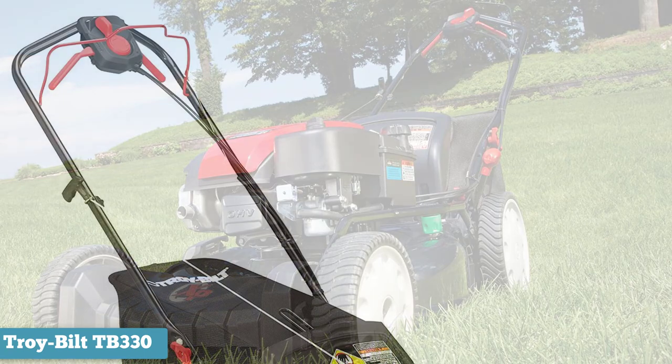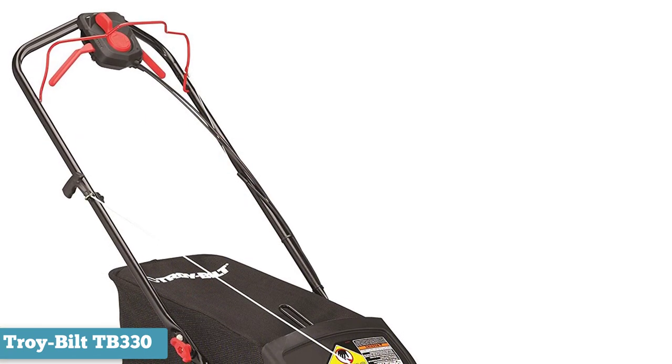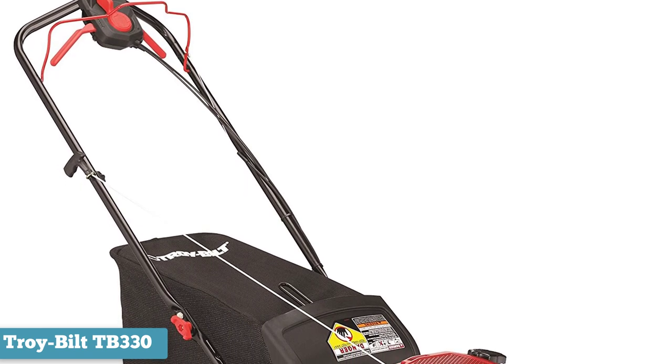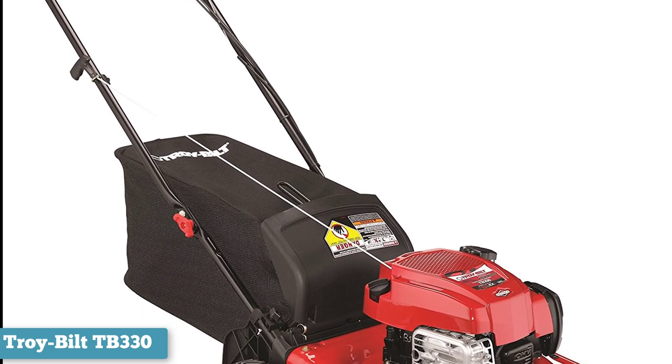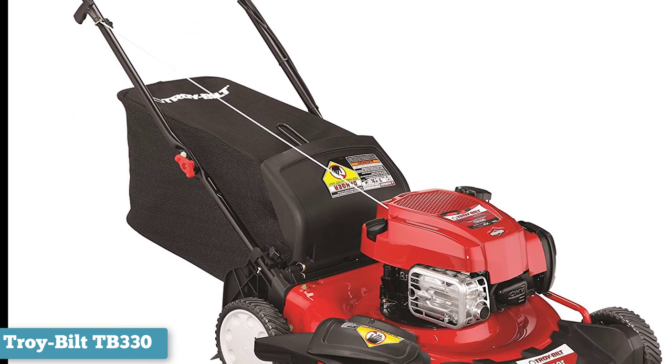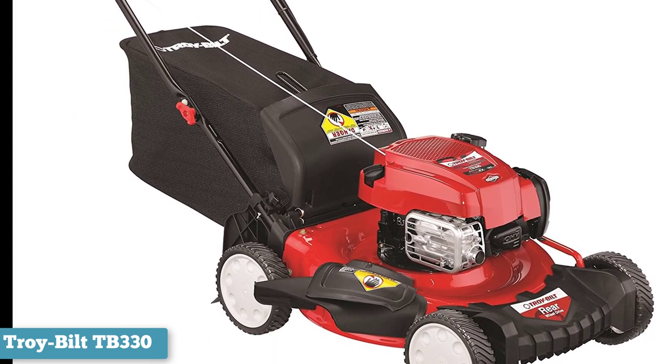The mower has a special rake that prevents clumping, raises the grass, and cuts it up for better decomposition. The mower also comes with a mulching kit, so you can put nutrients back into the soil at an even higher level.